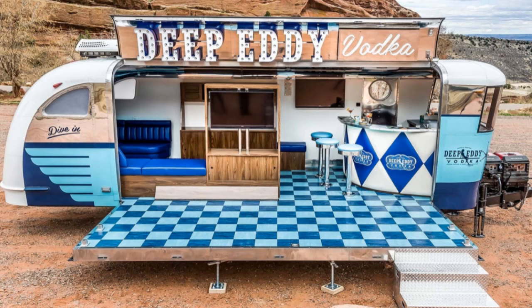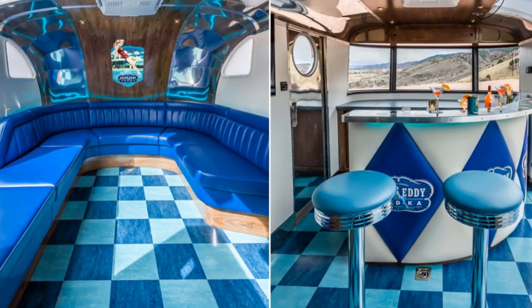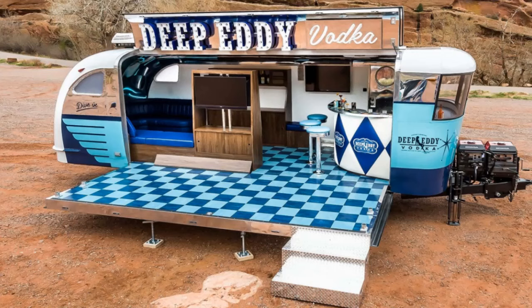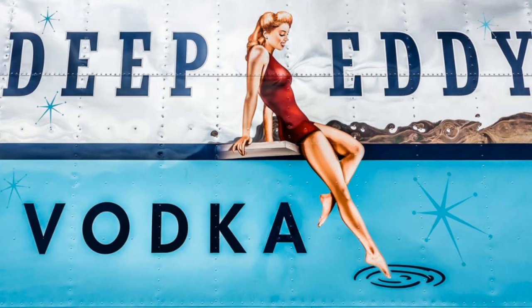Each of the 25-foot trailers were custom designed as mobile bars and lounges, outfitted with a reinforced chassis to accommodate the added weight. Inside is a large wrap-around lounge area at one end with a semi-circular bar at the other. A centrally located product display case sits opposite dual flat screens that can be watched from both inside and outside. The retro decor is nothing short of amazing, complemented by the branded wrap on the polished aluminum exterior.